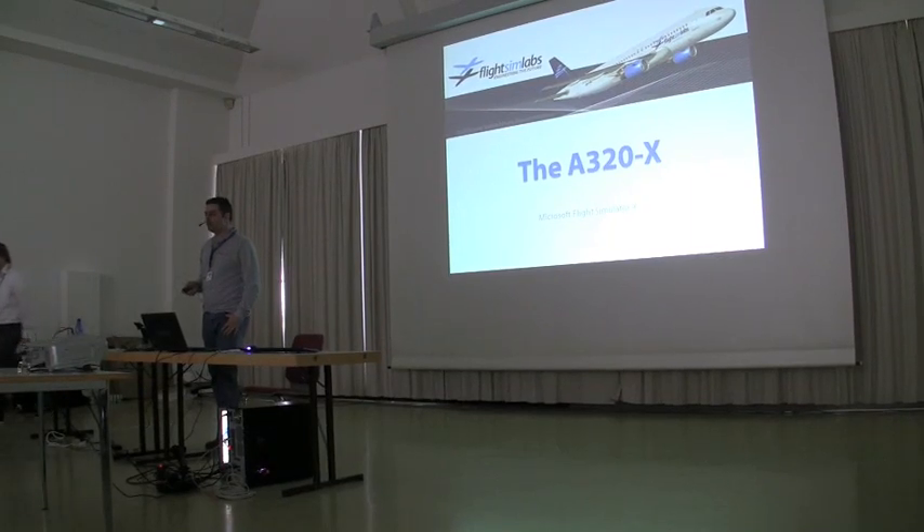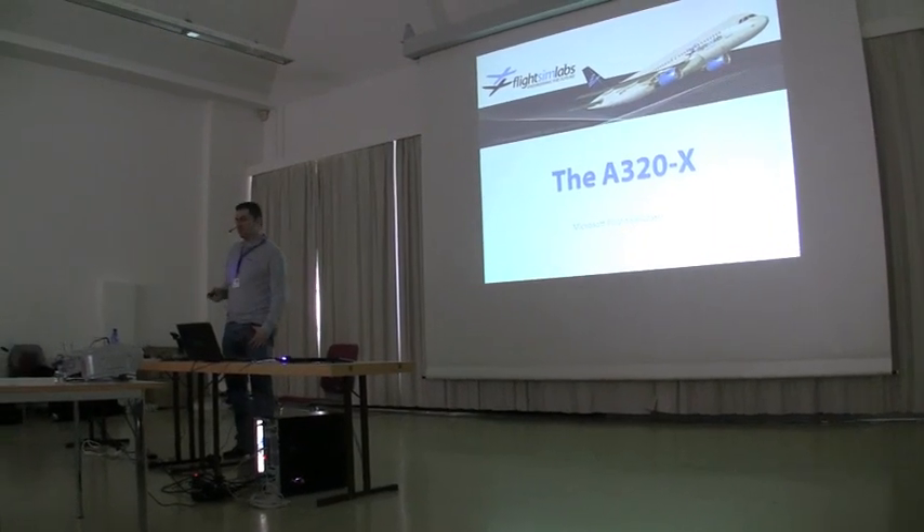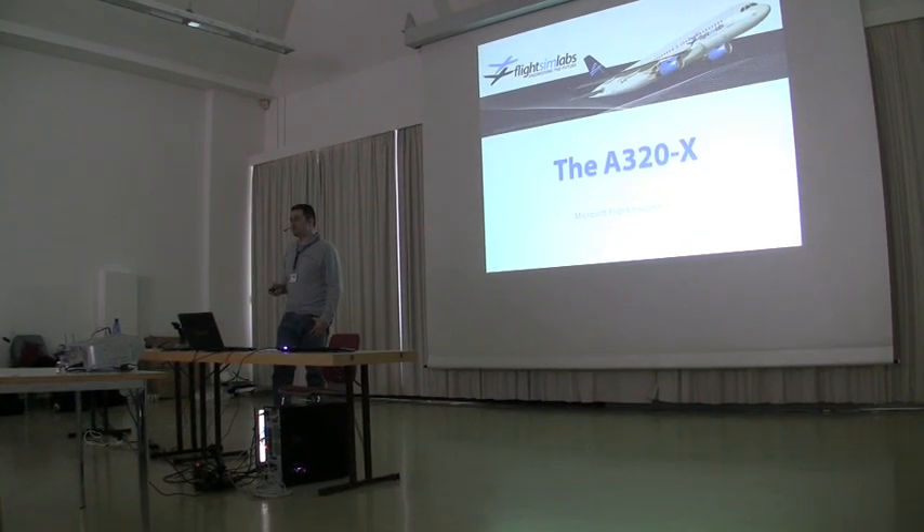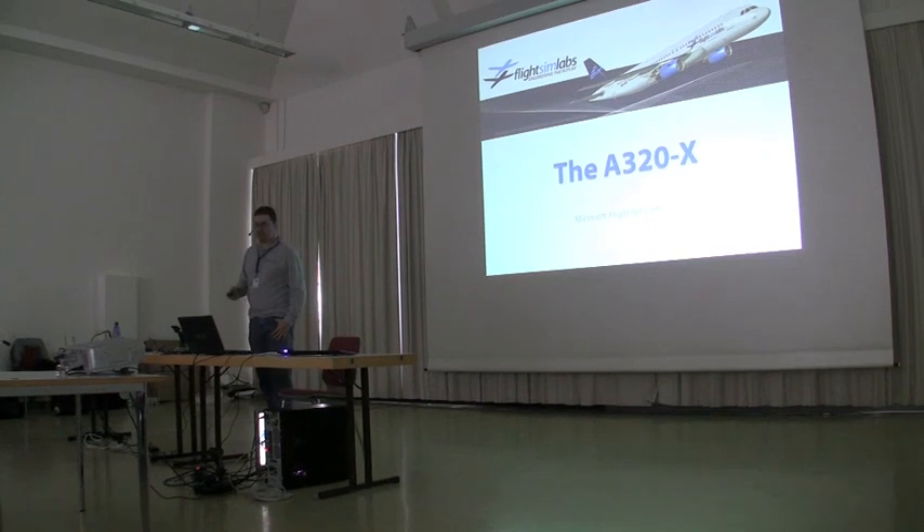We hope and expect that you guys will enjoy what this is. My name is Lesteris Calamaras. I'm the managing director of Flights and Labs, and I want to welcome you all to this presentation.